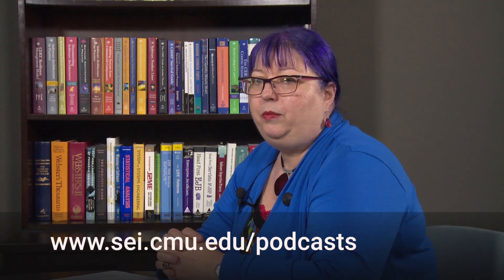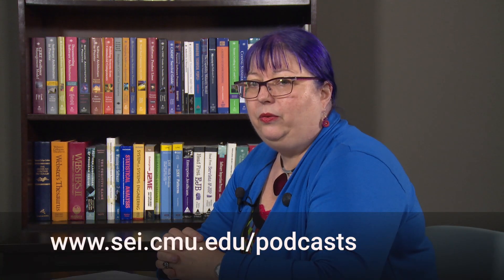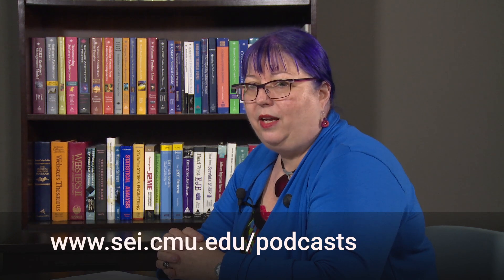Welcome to the SEI podcast series, a production of Carnegie Mellon University's Software Engineering Institute. The SEI is a federally funded research and development center operated by Carnegie Mellon University and sponsored by the U.S. Department of Defense. A copy of today's podcast is available on the SEI website at www.sei.cmu.edu/podcasts.